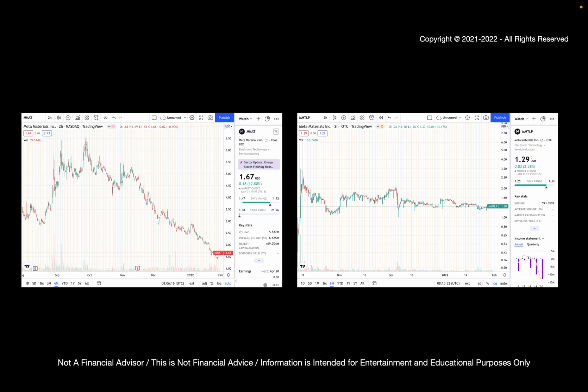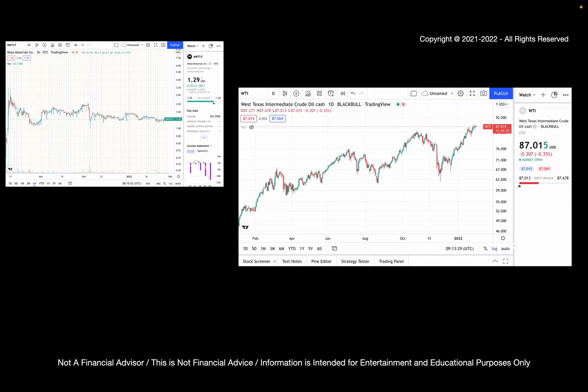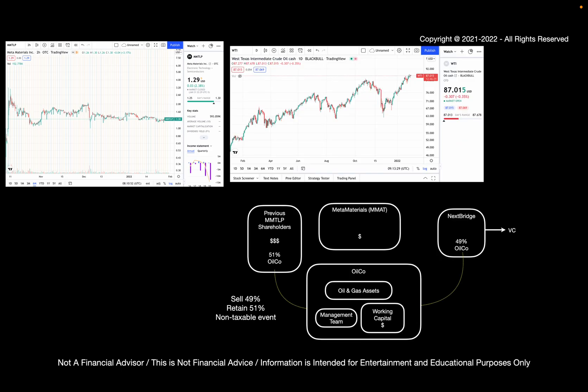So it looks like the stock is down, and if we only just got back to where we were six months ago, that would be a significant increase and you might be able to make a significant gain. Let's not forget the reason why these stocks are interesting. MMTLP is interesting not because it's $1.29 right now — it's interesting because it's really a play on oil, and we see that the price of oil has been heading upwards, where West Texas Intermediate is $87 a barrel right now. The idea is that Meta Materials has some oil and gas assets that they plan to get rid of. They plan to sell about 49% and retain 51%, and distribute that to the MMTLP shareholders in a non-taxable event, or at least that's the idea.